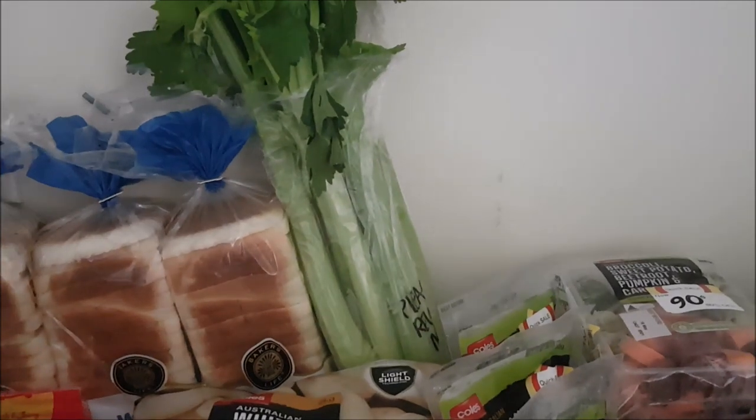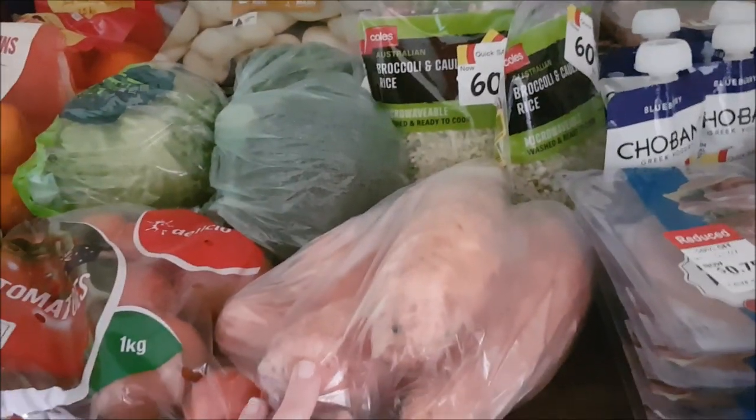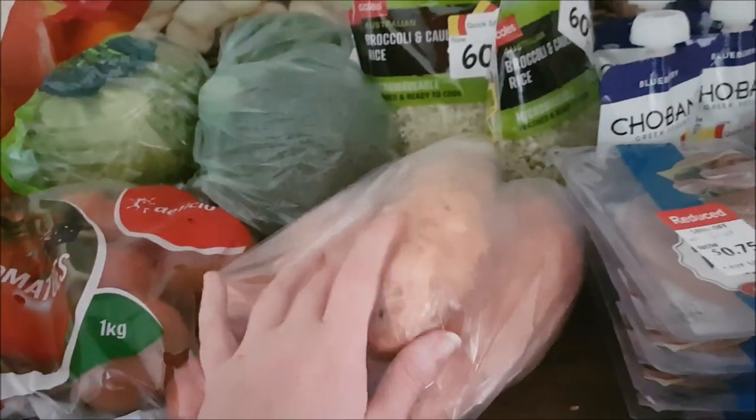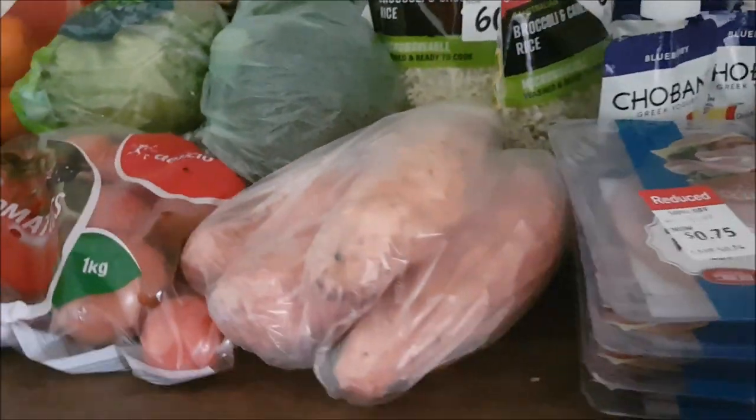I'll dice all that celery up and freeze it for when we're ready to use it. Also picked up sweet potatoes — about two kilos at $1.99 from Aldi. I'll use some of those in our meals this week, but I'll use the other half to make a sweet potato soup to go into the freezer.